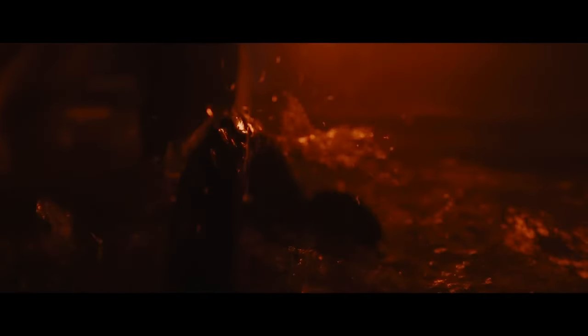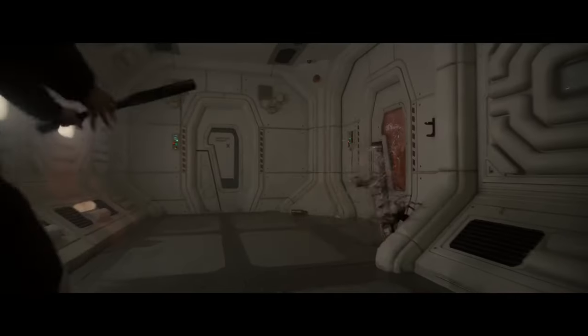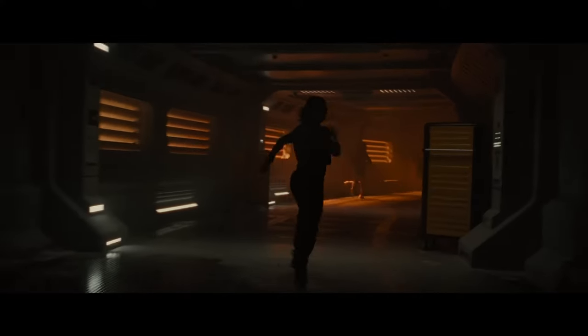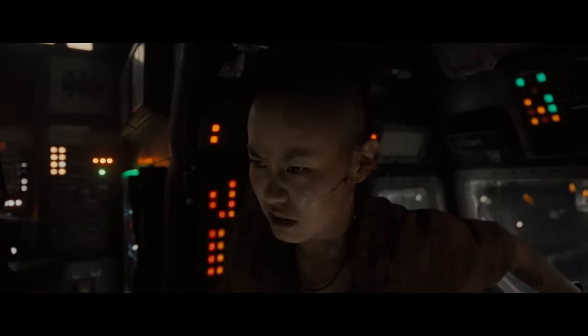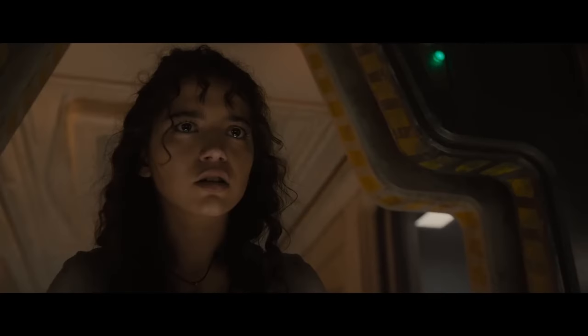Leading the charge are Kaylee Spenny and David Johnson, who deliver standout performances that anchor the film. Spenny especially brings a steely resolve to her role, reminiscent of Sigourney Weaver's iconic Ellen Ripley, while David Johnson captures the fear and determination of someone way in over their head. The entire ensemble works together seamlessly, creating a dynamic that feels both authentic and relatable. There's a palpable chemistry among the crew, making their plight all the more gripping.